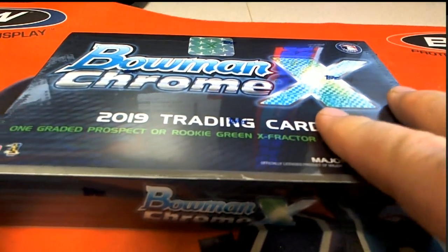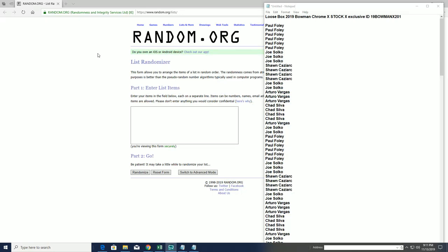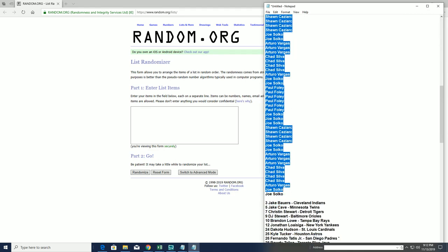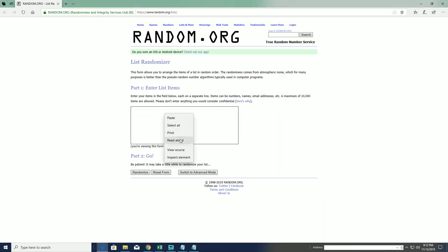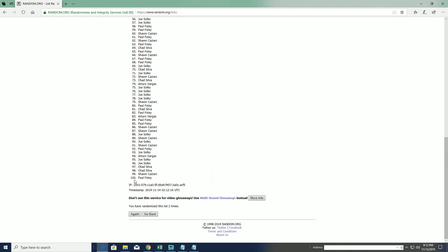Let's do it! 2019 Bowman Chrome X — stock X exclusive. Good luck, this is the loose box, guys. Case is not in yet. Number 201, Paul, left down to Joe S. Let's copy and paste. Good luck guys, hundred clicks, names and players seven times each.